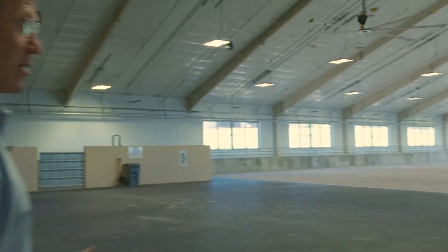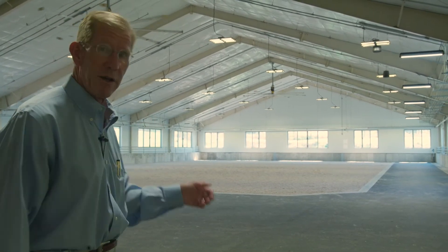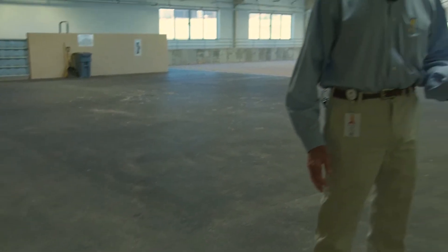Here we have a straightaway where we begin our examination, watching the horses walk and trot in a straight line. Then we can do our flexion tests, exacerbating the lameness that we see, and then we can lunge the horses on both soft ground and on firm ground to appreciate the lameness better.